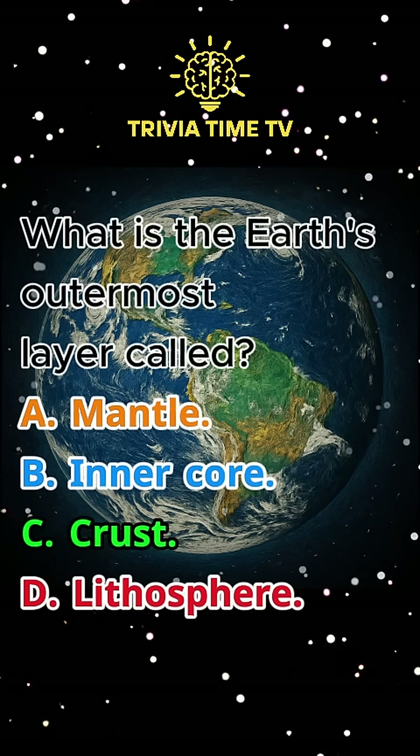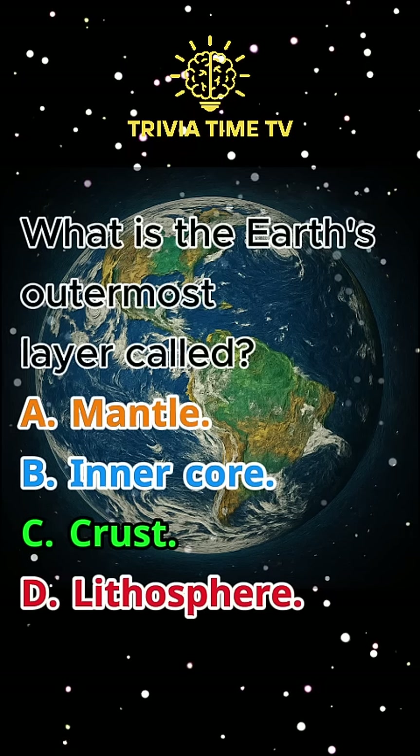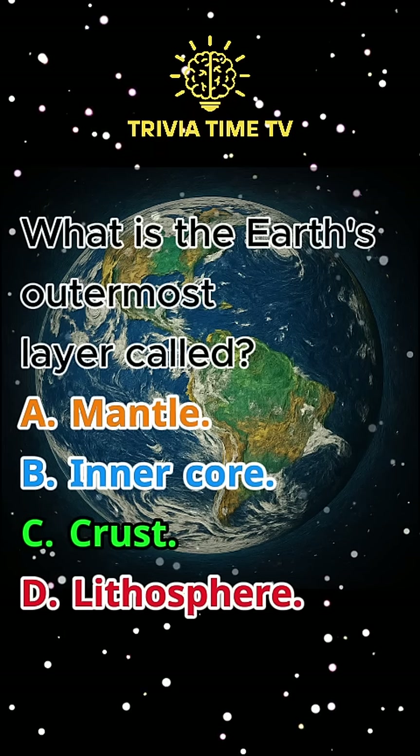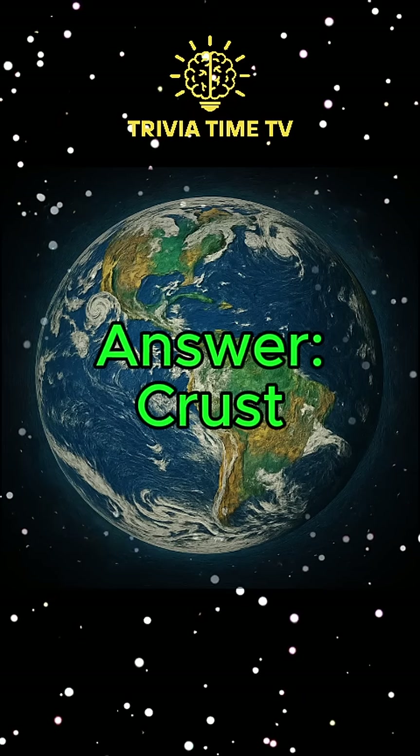Question 1: What is the Earth's outermost layer called? A. Mantle. B. Inner core. C. Crust. D. Lithosphere. Answer: Crust.